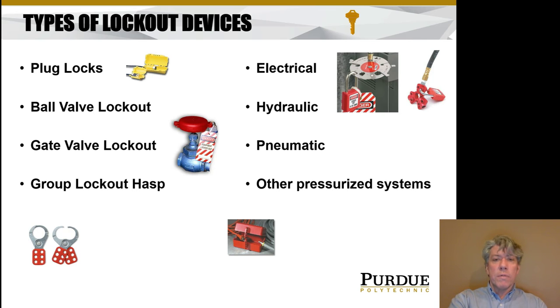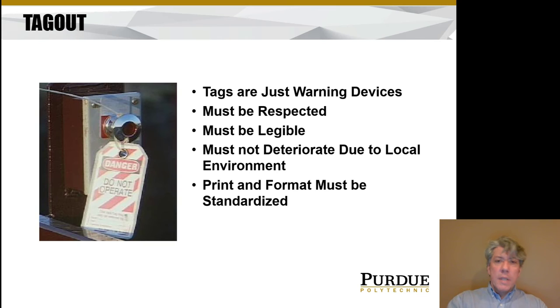Tagout is a little different than lockout but is addressed in the standard. Tags are only warning devices — they do not isolate energy; they don't mechanically prevent the transmission of energy. Therefore they have to be respected. When you see a tag you can't just ignore it — you have to assume it means something and don't operate the machine. The tag has to be legible, and it must not deteriorate because of the local environment. If you've got fog, extreme temperatures, or a corrosive environment, you need to make sure the tag is compatible with that environment and won't deteriorate over time.